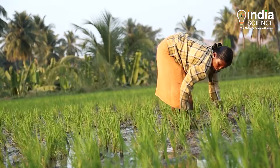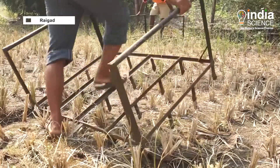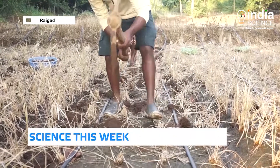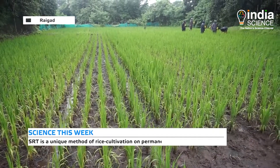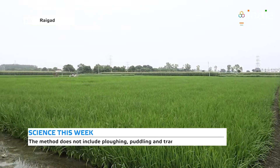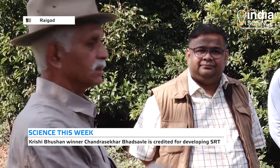Farmers in Maharashtra are now abandoning conventional methods of agriculture and adopting innovative techniques like SRT for better results. Within a span of 10 years, the Saguna Rice Technique, or SRT, has brought about a revolution in paddy cultivation. It is a unique method of rice cultivation on permanent raised beds without plowing, puddling, and transplanting. The credit for developing this innovative method largely goes to Krishi Bhushan award winner Chandrasekhar Bhadsavle from Raigarh district of Maharashtra.